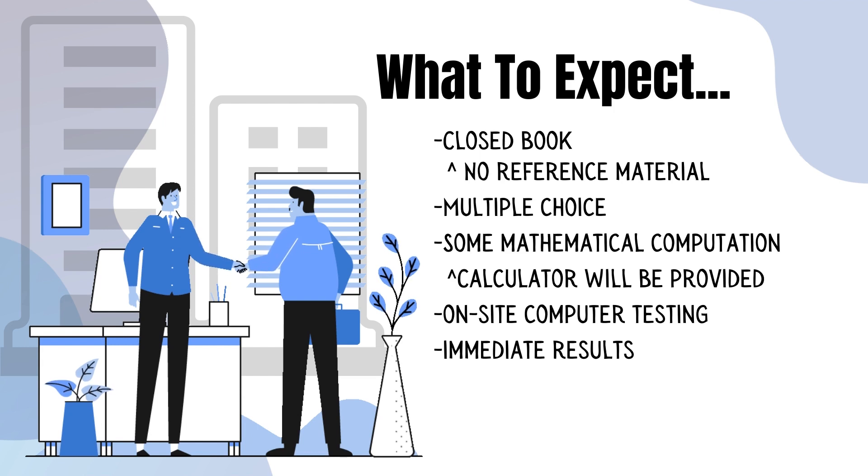Let's take a look at what to expect during the exam. It is closed book, so no reference materials, no books, no notes can be brought into the testing facility. The questions are set up as multiple choice in an A-B-C-D format. There are going to be some mathematical computations and they do provide you with a calculator. The testing is done on site and the results are immediate.